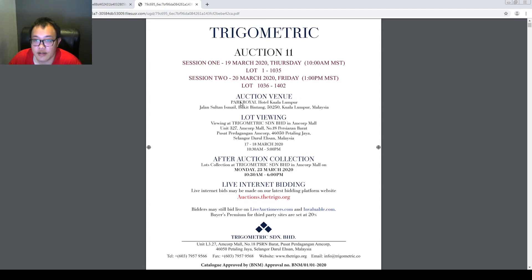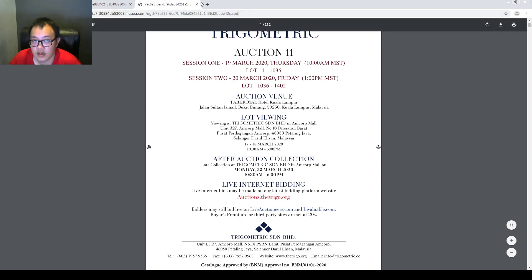This time the auction venue in the past was normally hosted at the hotel near the Hilton Hotel, but this one is going to be at Art Royal Hotel Kuala Lumpur, which is in the Bukit Pintang area.